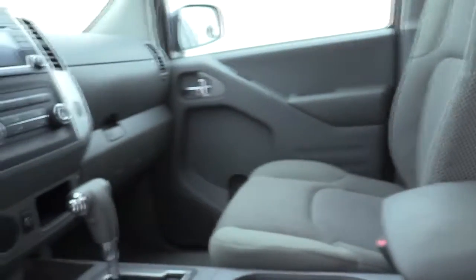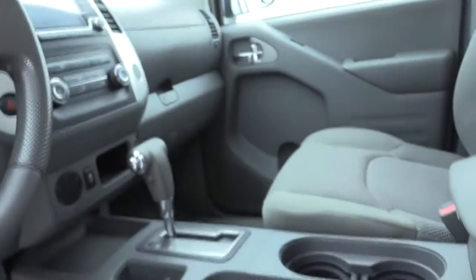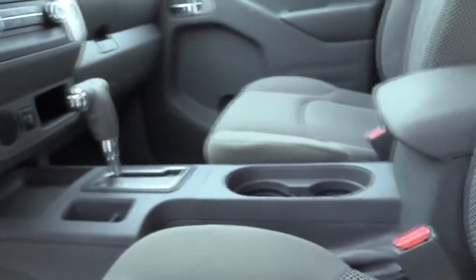Electronic stability control, overhead console, panic alarm, remote keyless entry, tachometer, driver vanity mirror, front reading lamps, front bucket seats, and tilt steering wheel.